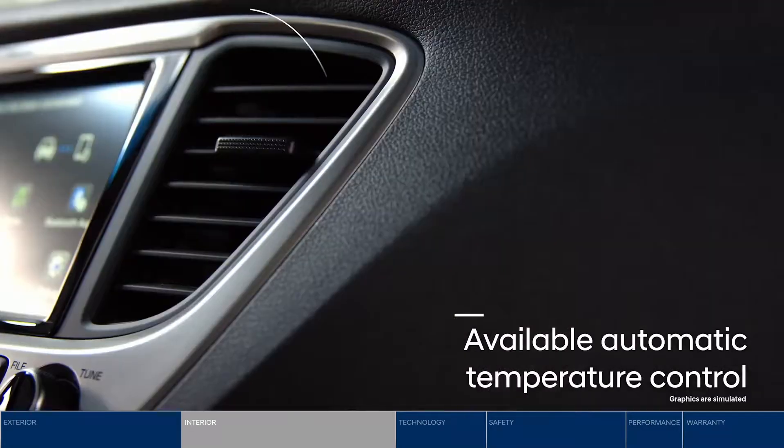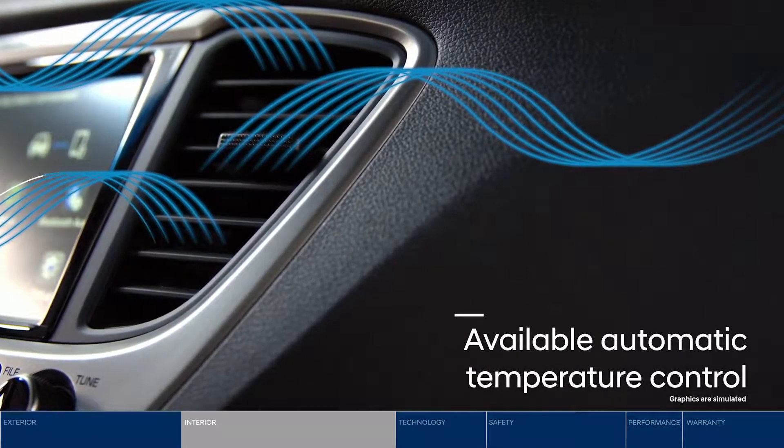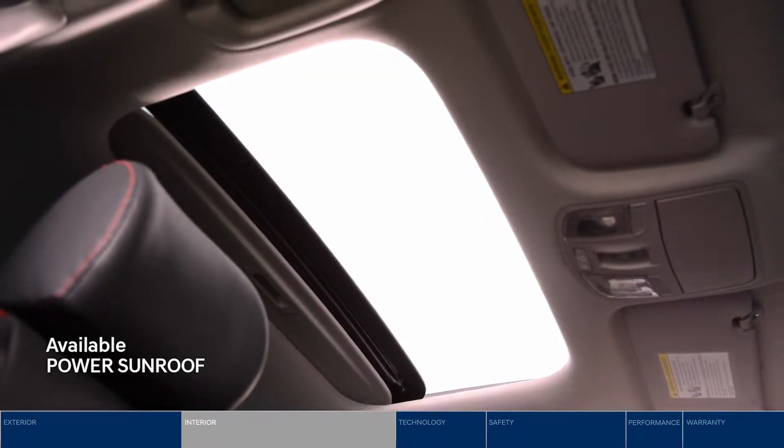Found the perfect temperature? With the automatic temperature control, the Accent will keep the cabin exactly how you like it. Enjoy the sun and fresh air with the power tilt-and-slide one-touch glass sunroof.